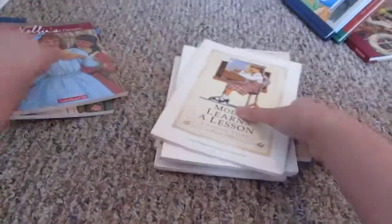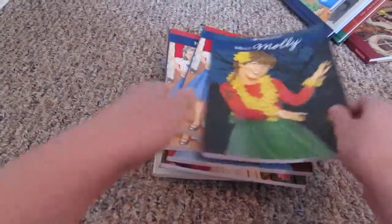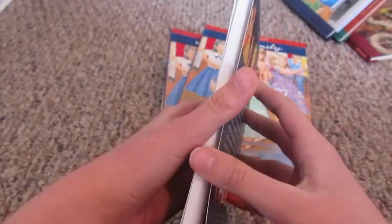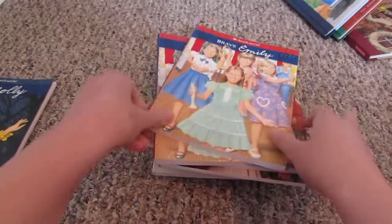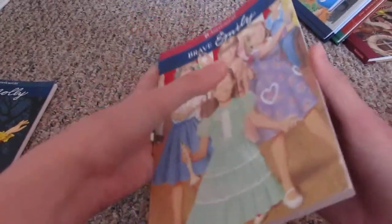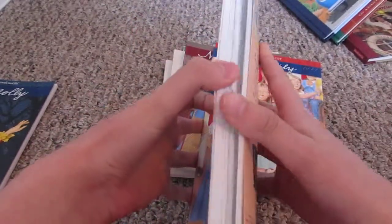On to the historical books. Here's Meet Molly — this one came with my Molly doll. I love these books because they keep in such good condition. I read this book, like opened it and was reading it, but it still looks like it's never been opened. And here's Brave Emily — I have two copies, but I'll explain that. This one I got at a book sale fair.